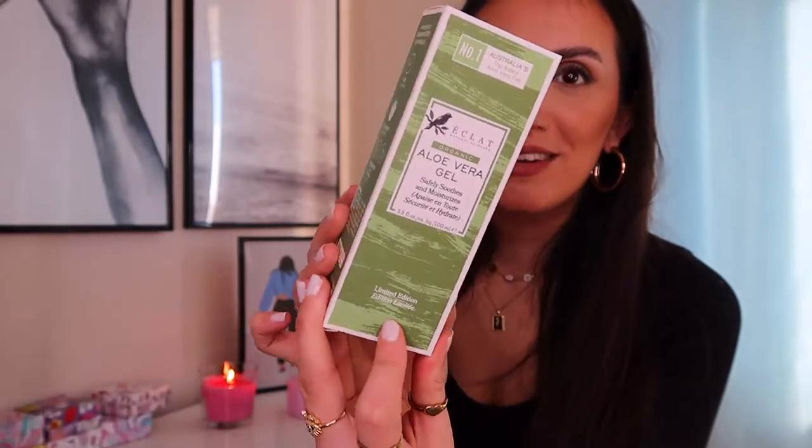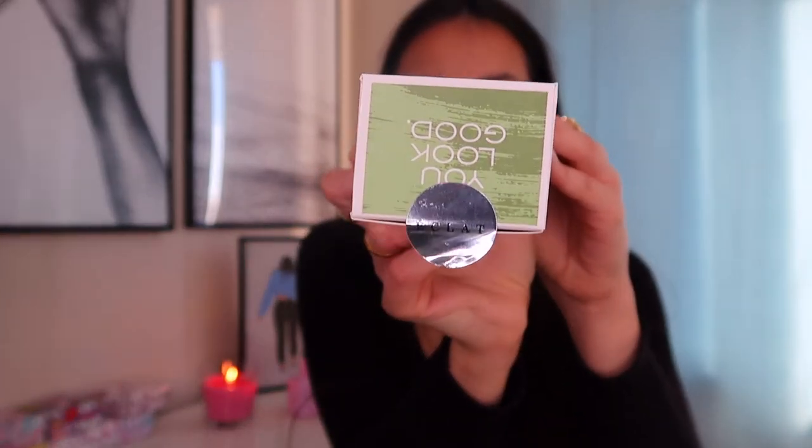A few skincare products: I got this organic aloe vera gel. I've been moving into a lot of organic products. Apparently this is Australia's number one top-rated aloe vera gel. It has so many good benefits — really good for inflammation and skin reactions. If you use a product and your skin becomes inflamed, aloe vera is great. If you do dermaplaning like shaving your face, put aloe vera on beforehand — game changer. It's really good if you get sunburned as well. It comes from a brand called Eclect and the packaging is really cute.